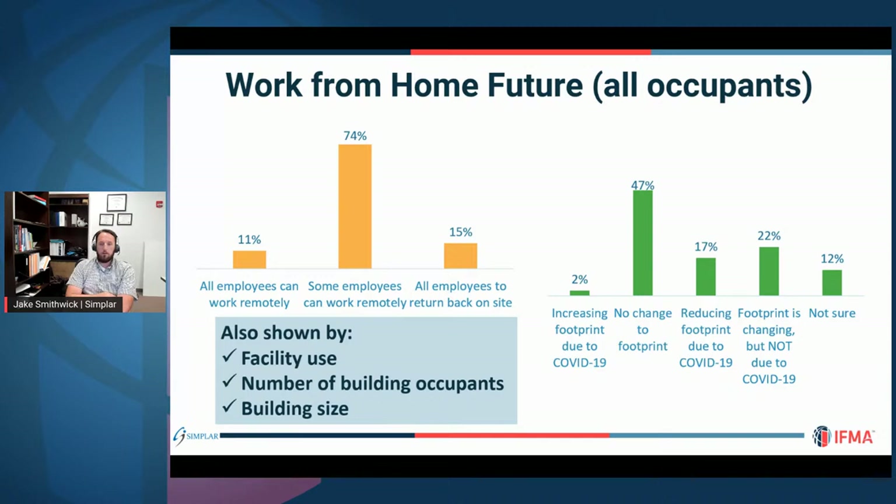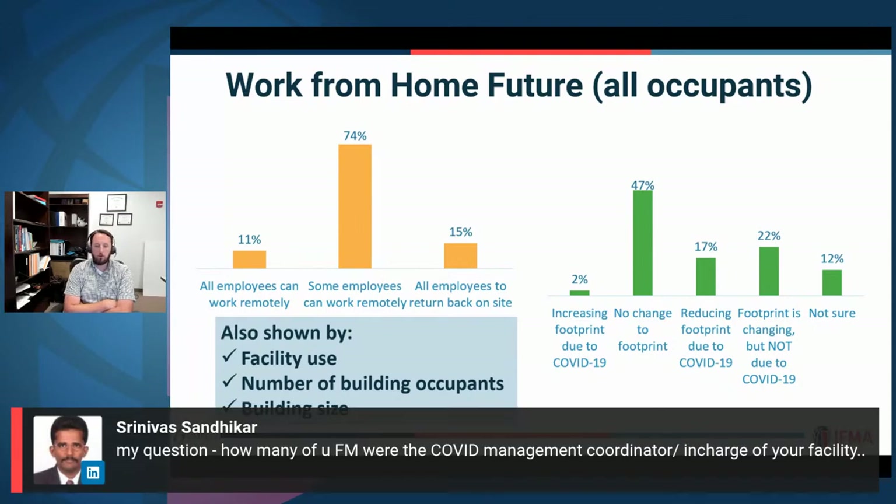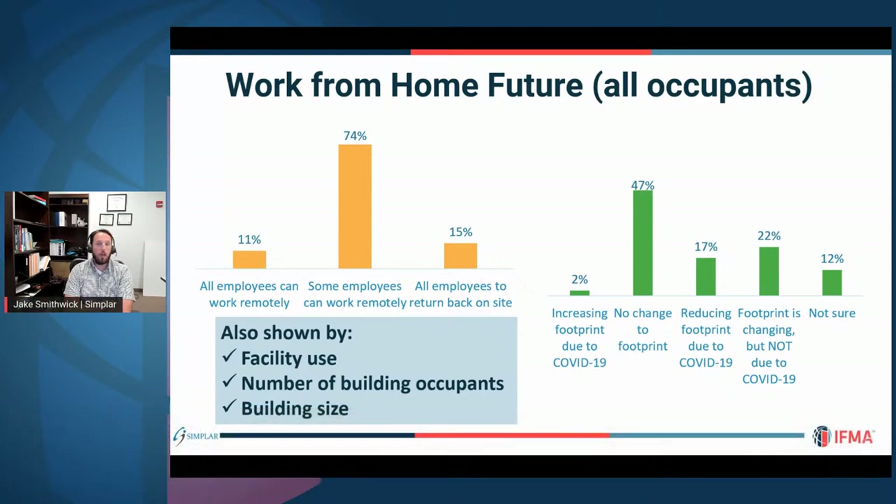A question came in: how many FMs were the COVID manager or coordinator for their facility? We didn't ask that specifically, but based on the comments we received, facility managers were largely responsible for rolling out work-from-home policies, setting up sanitation and hygiene practices, and enabling social distancing. There's a huge responsibility placed on FMs to deal with COVID-19. We have detailed recommendations in the report, and many FMs were required to provide that leadership.